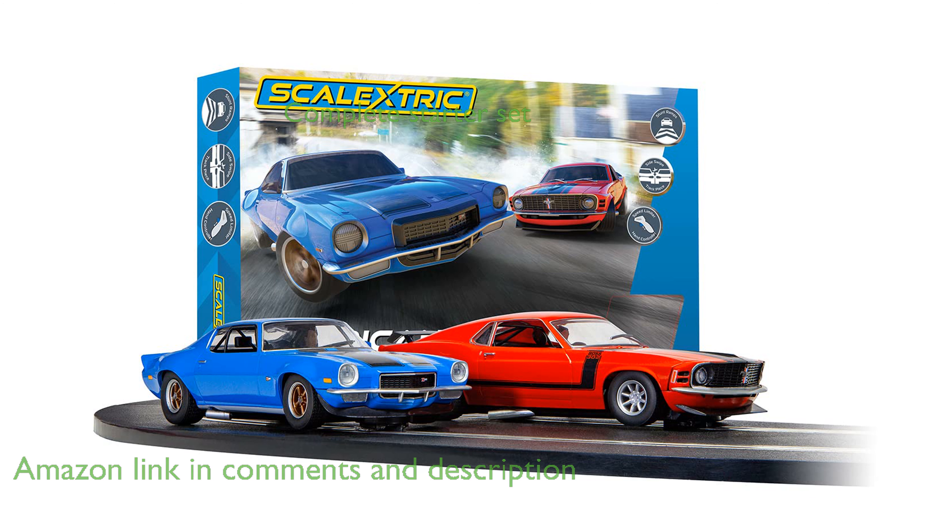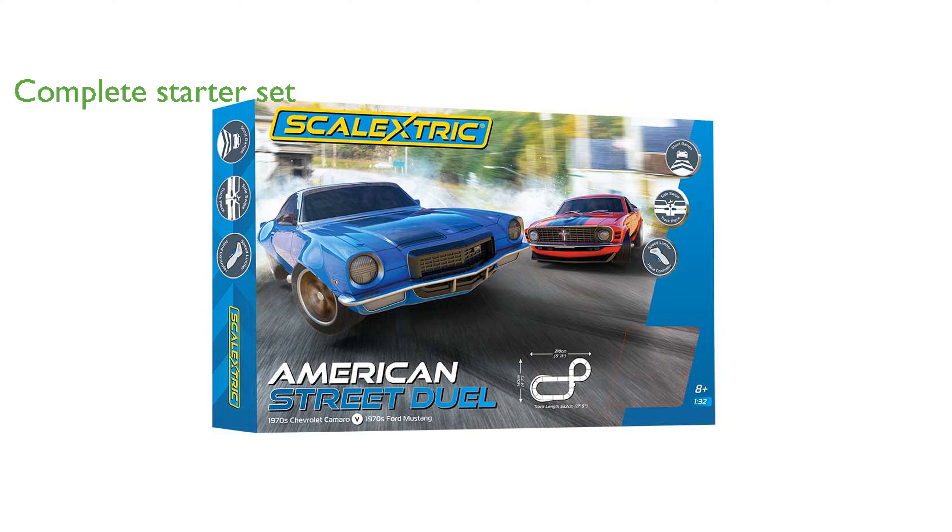This 1:32 scale set includes everything you need to start racing, from track pieces to power controllers, making it perfect for both beginners and experienced enthusiasts. One of the standout features is the Magna Traction System,